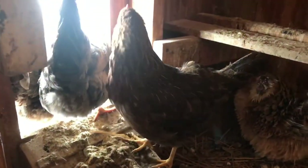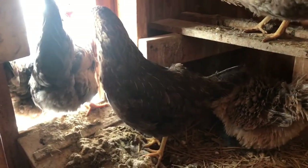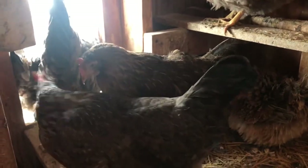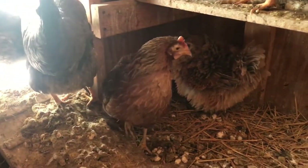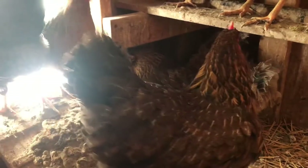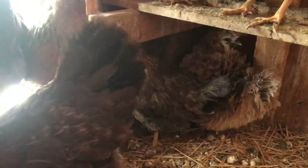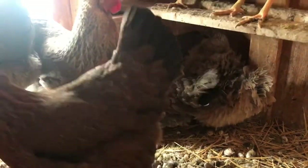You'll also notice that she is less active than the other chickens — that's a good sign of illness. When your chicken starts acting strange, doesn't go for the food and water as soon as you refill it, and looks sort of lazy and tired, those are really easy-to-spot symptoms of sickness. It's never good when your chicken is sick, of course.